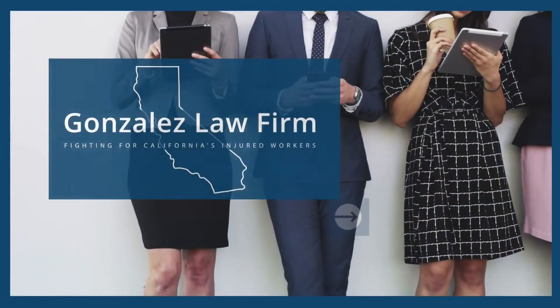Are you waiting for an important check or letter and want to know how you can find out if you will be receiving your check today? In this video, I'm going to share with you a free service that will tell you if you will be receiving your check in the mail today. Hi, I'm Naomi from Gonzalez Law, empowering Californians through legal education.